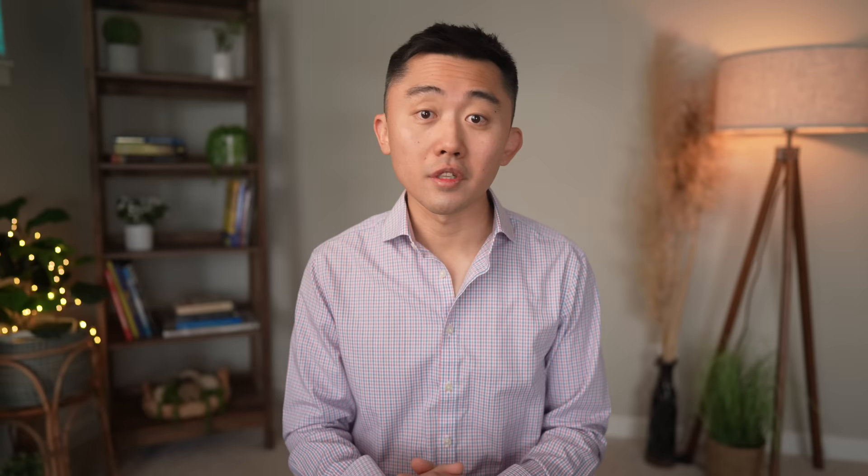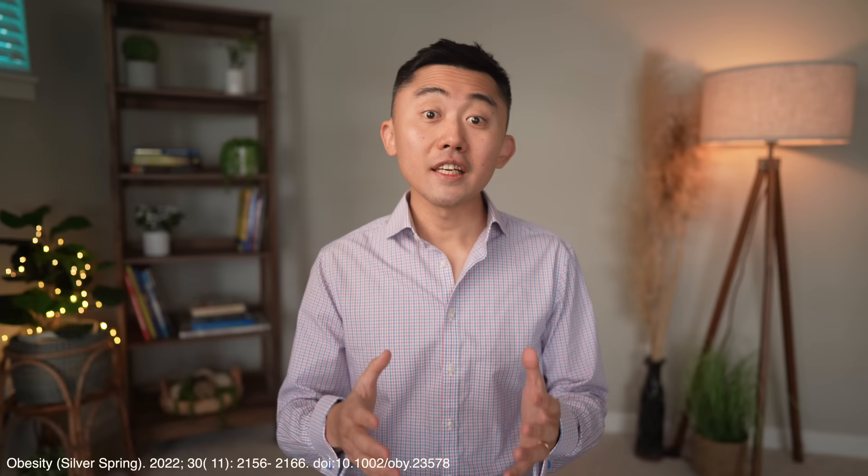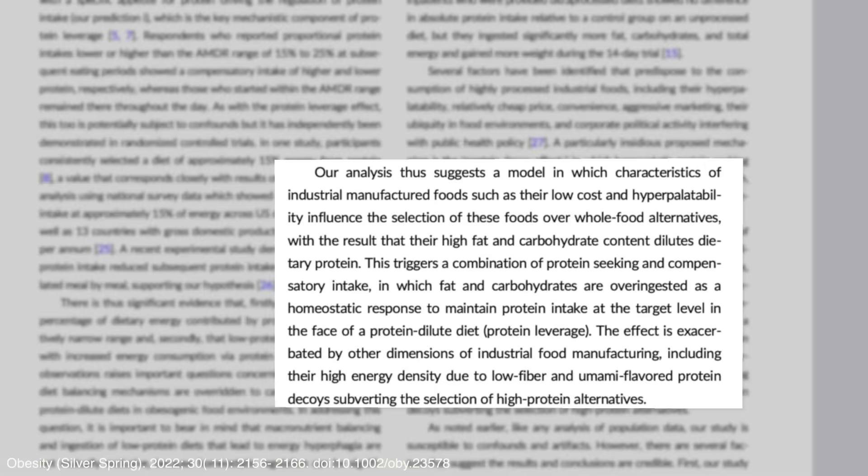Another way to fix your fatty liver is to eat more protein — especially for breakfast or whatever your first meal of the day happens to be. A recent study published in Obesity looked at over 9,000 Australians and found that getting enough protein, especially for the first meal of the day, had profound effects on what people ate later in the day. People that had a low-protein breakfast were found to eat more energy-dense processed foods and foods high in sugars.